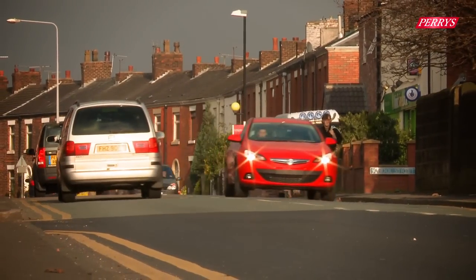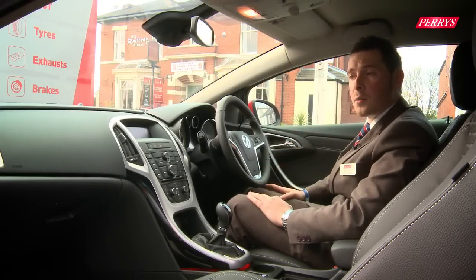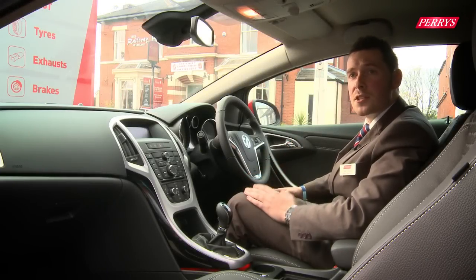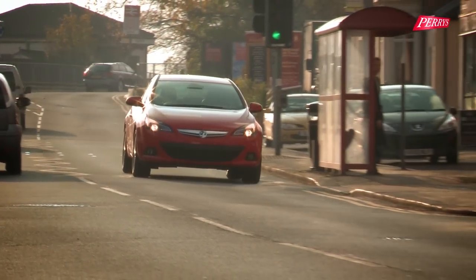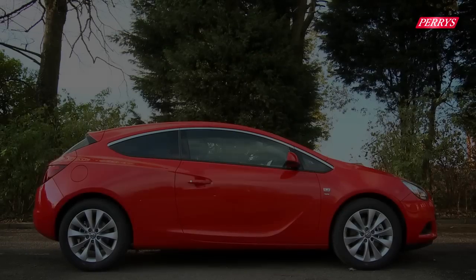It's something like I've never driven before — the handling is incredible. With it being an SRI, quite a sporty car, your initial reaction is to expect quite a hard ride, but it's nothing like that. It's beautiful, the dashboard's fabulous. I think it looks better than the Scirocco and it looks better than the Audi A3.